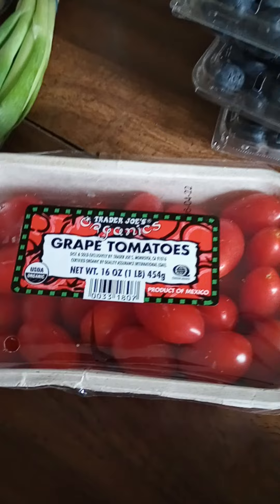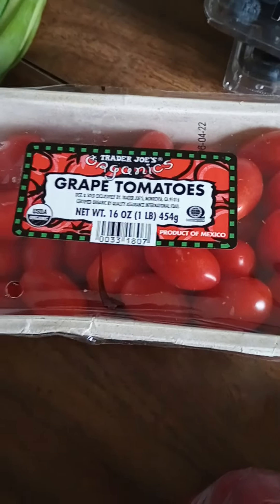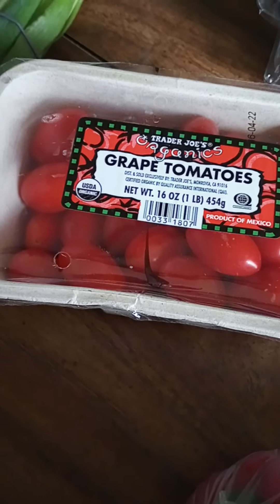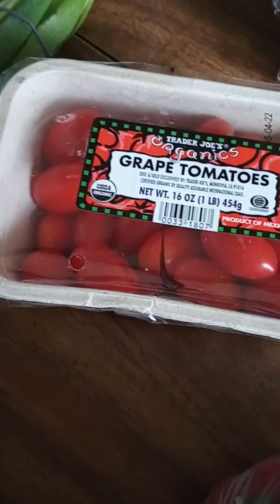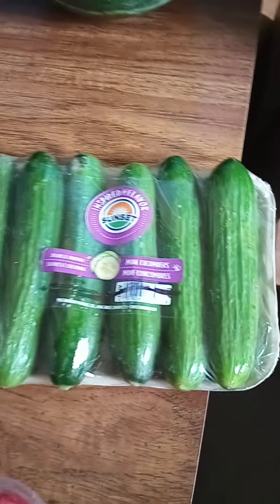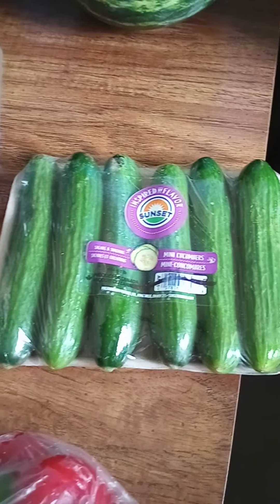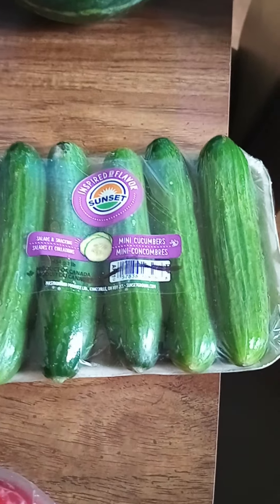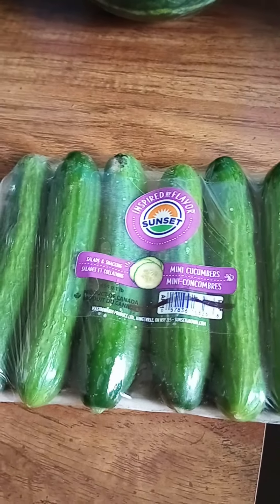The next thing I got are these Trader Joe's Organic Grape Tomatoes. Now Trader Joe's, Amazon, Whole Foods, Fresh Markets — some of these places bring in donations and then sell them for a reasonable price. This is a great way of not having food wasted, but still having it sold so people can eat without spending a lot of money.